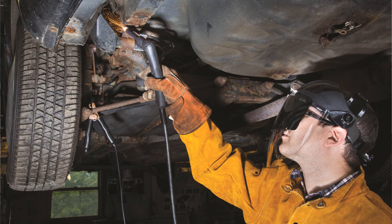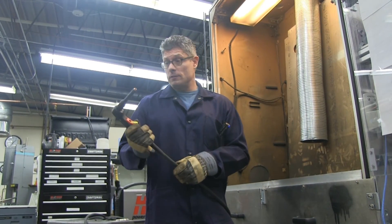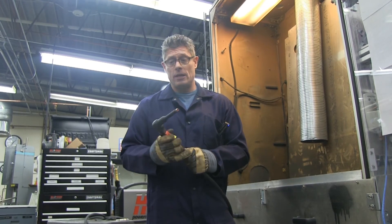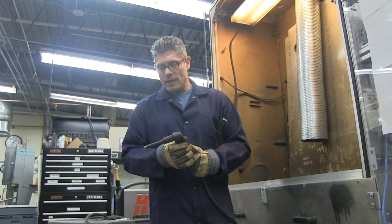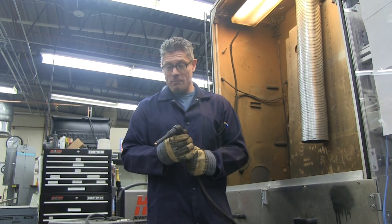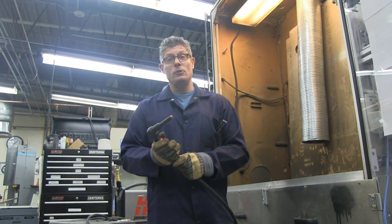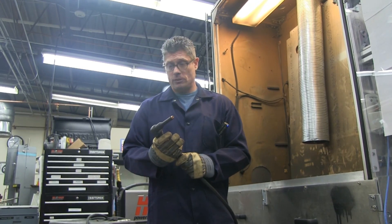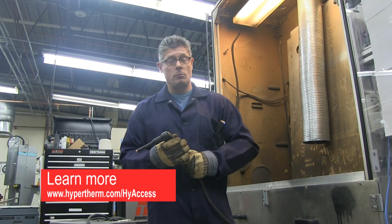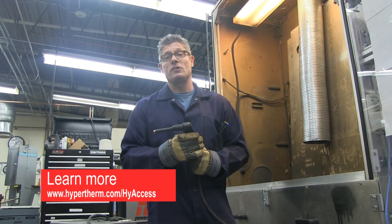Folks that do auto repair, salvage, or construction that want to cut duct work where you couldn't cut it before — plasma can actually now do that. We're excited about the technology, and though we don't really know exactly how everybody's going to use it, we'd like to hear from you in terms of what this technology can do and how it's helped you with your business and improved the applicability of plasma.